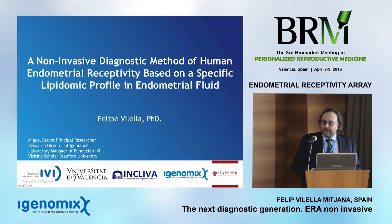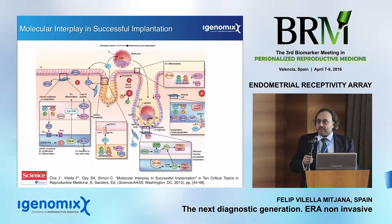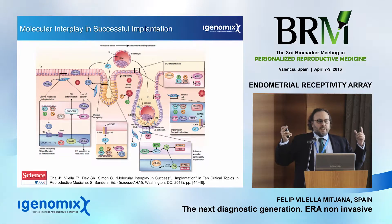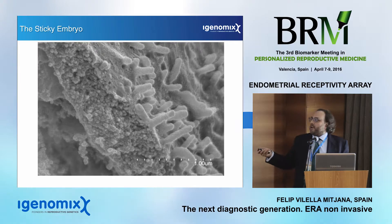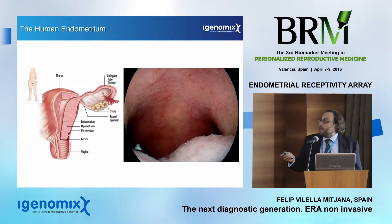Hello, good afternoon to everyone. I am Felipe Vilella. This is the last talk of this workshop. I am a member of the research department of iGenomics, and we are focused not only on gaining new knowledge about reproductive medicine, but also on improving all of our company's products, having a new point of view and looking toward the near future.